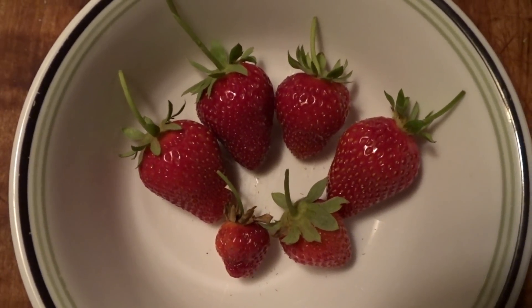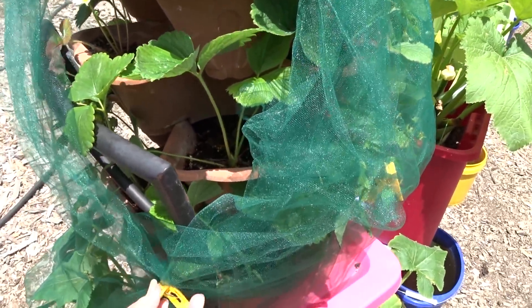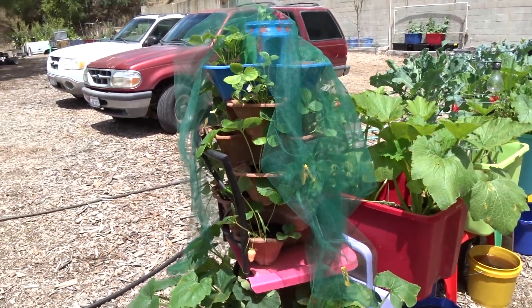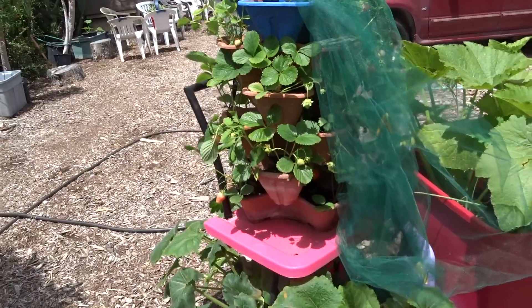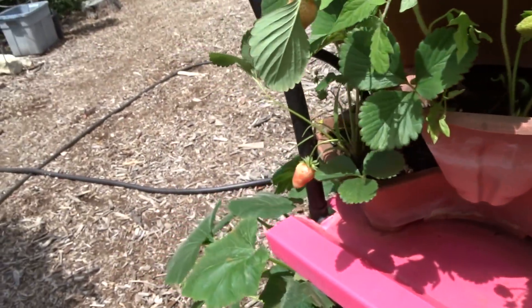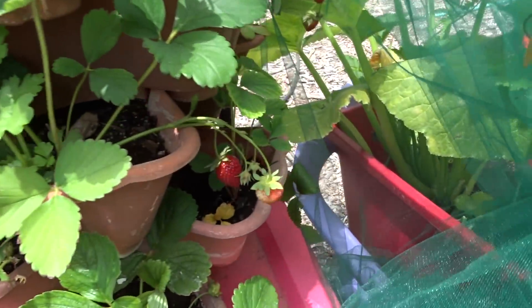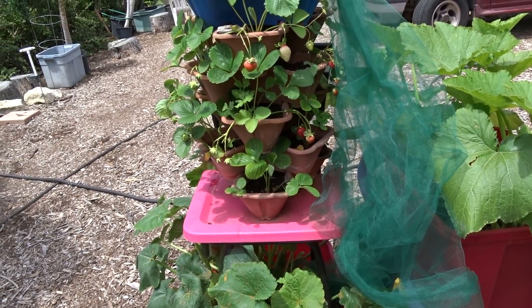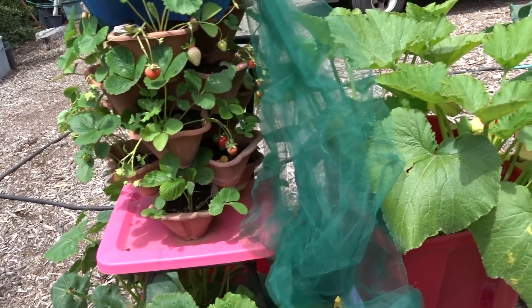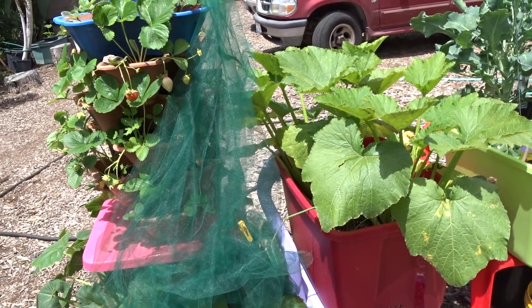This is my strawberry tower — you saw me build it. I absolutely love it. I have tulle on it because I'm not taking any chances. It's so easy to take off with clothespins. We've been getting bowls and bowls of strawberries and I just planted these — I got the bare root ones and they just keep going. When you turn it you'll see there are a lot of strawberries. I have to leave it a little open so the bees can get in. At night I cover it in case rodents try to get in — anything I've covered with tulle they're not bothering with.